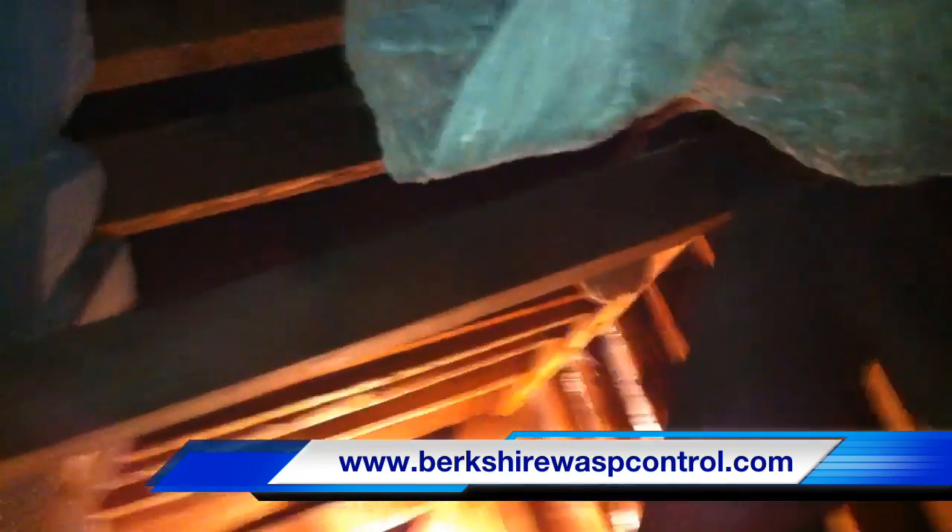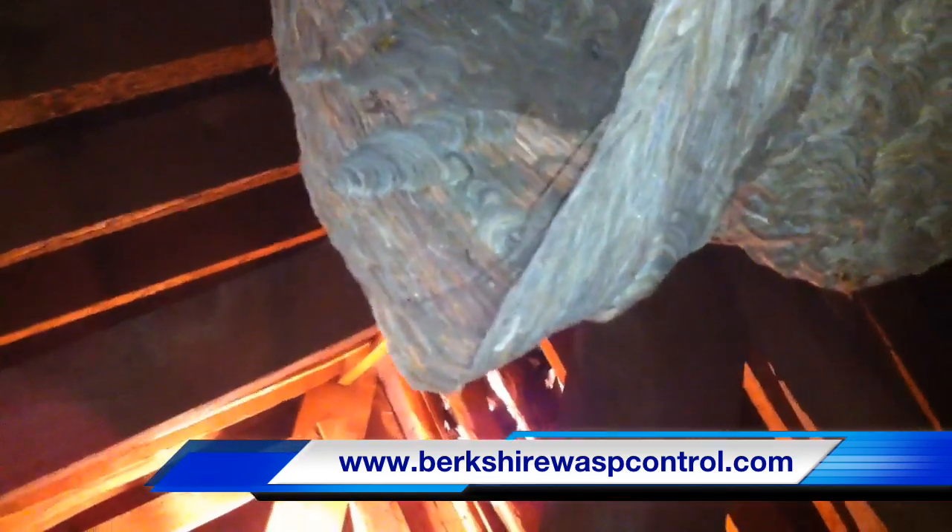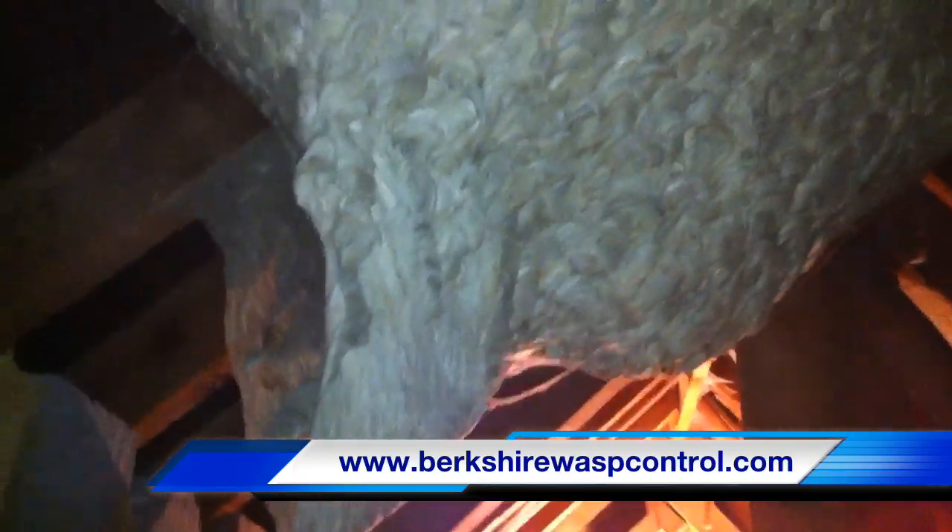I think it's going to fall apart when we take it off, which is a bit of a shame. It's where they've built it and it's gone down — it's almost like a support. They've just carried on building down.